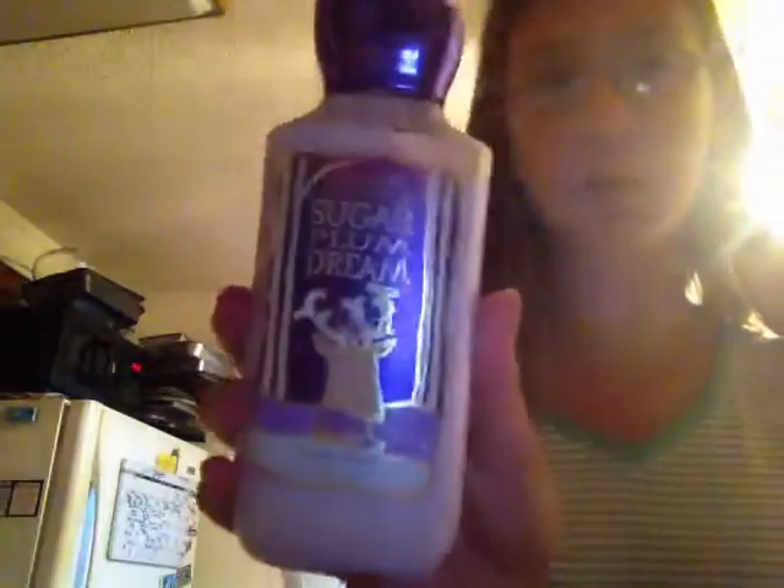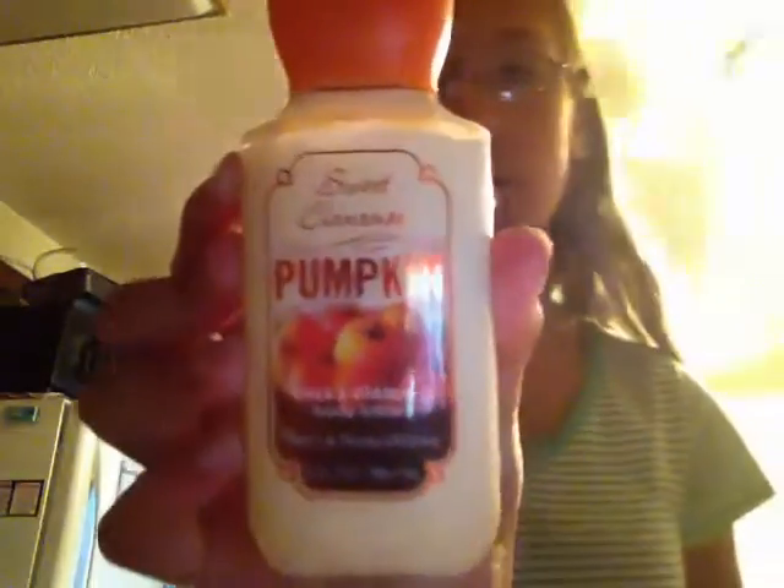First I'm going to start with my lotions. I have from Bath & Body Works Sugar Plum Dream — it's one of their Christmas scents so it's pretty rare, first time I've seen it. Next I have Honeycrisp Apple and Butter Rump Orchard, which smells like apples. And then I also have Sweet Cinnamon Pumpkin, the same size as the Orchard one.